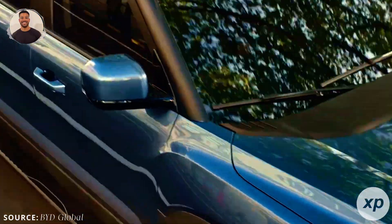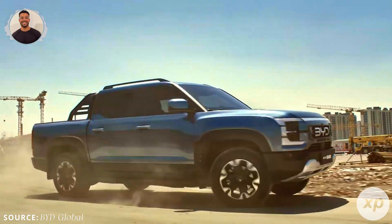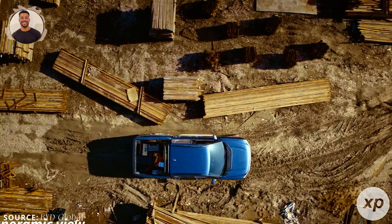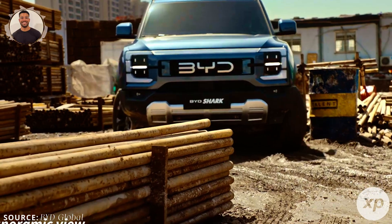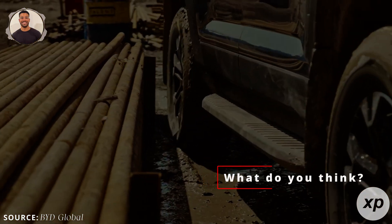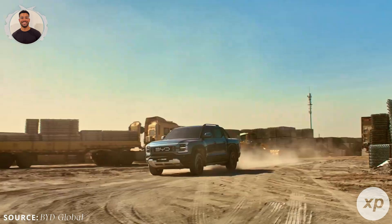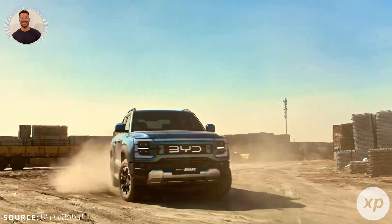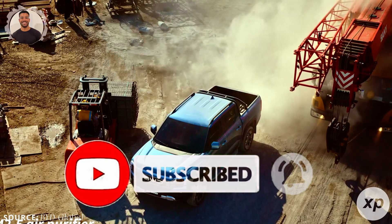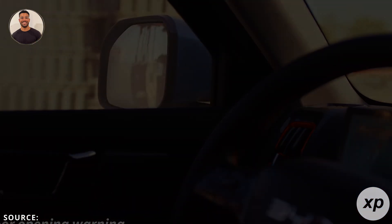However, challenges remain. Scaling production, ensuring a stable supply chain, and maintaining competitive pricing while enhancing performance are hurdles BYD and its rivals must overcome. But if BYD succeeds, it could set a new standard for EV batteries, benefiting both manufacturers and consumers. What do you think? Will BYD's Blade 2.0 battery meet the hype and help make electric vehicles mainstream? Share your thoughts in the comments below. If you found this video helpful, please give it a thumbs up and subscribe for more insights on the latest in technology and automotive innovations. Thanks for watching and see you in the next video.